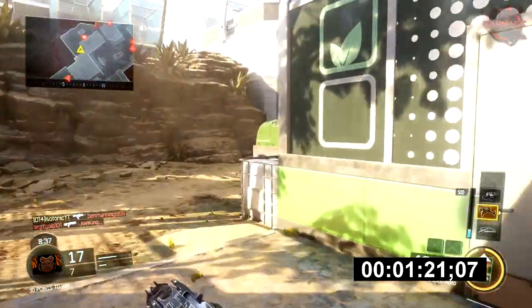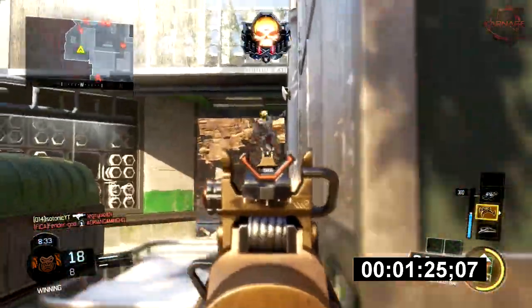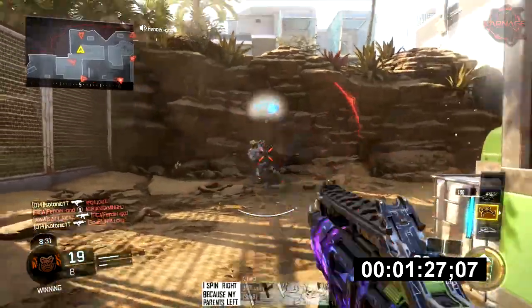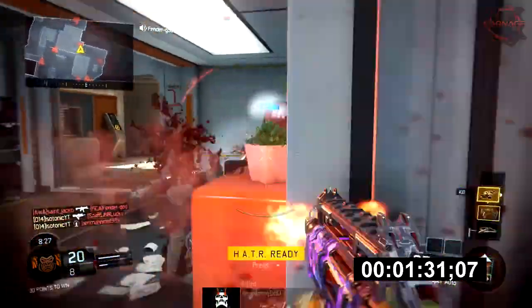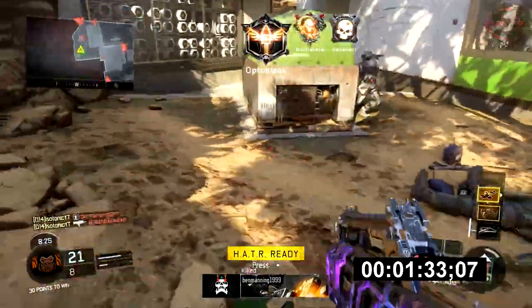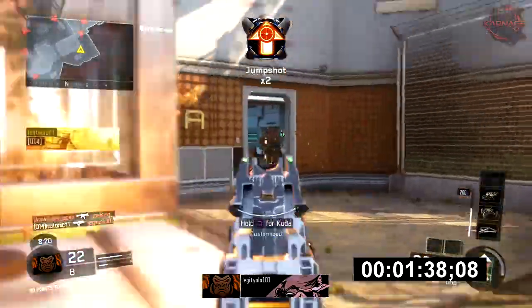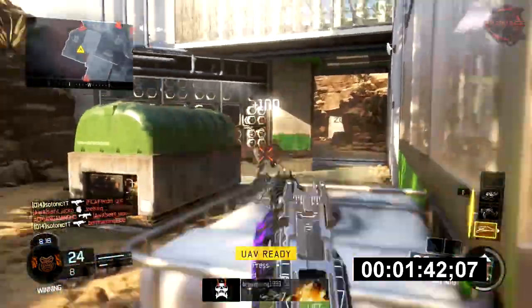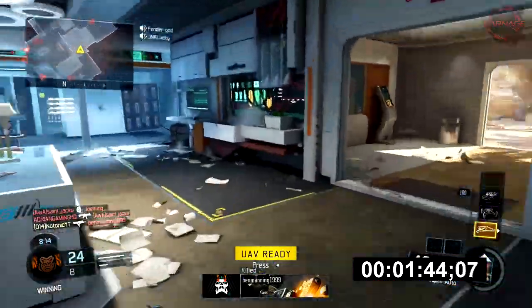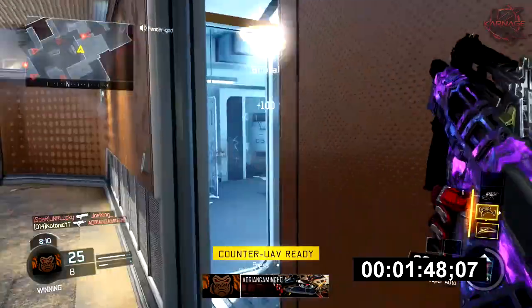If you haven't used the Vesper yet and you really haven't tried it out, definitely try it out. It's not for everybody, but for most people it's a very good gun. I would try it out, put the class setup that he has, and you'll probably do some work with it — as you can see, he's doing some work with it. It is better for smaller maps like Combine and Nuketown, where there's smaller engagements and not as many longer ranges where you'd need assault rifles.